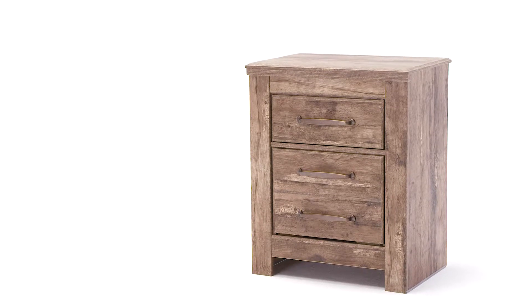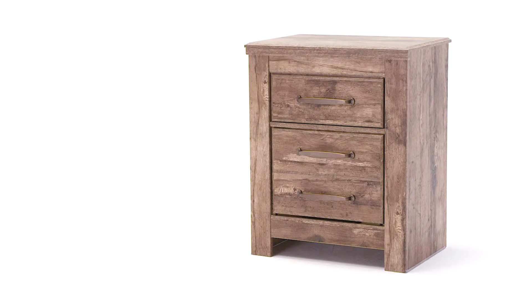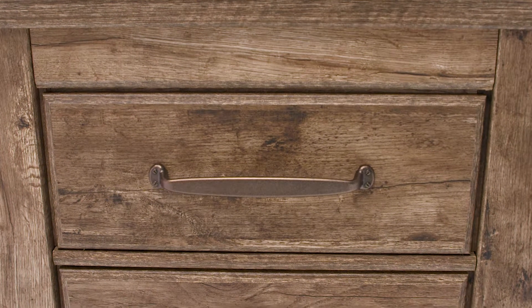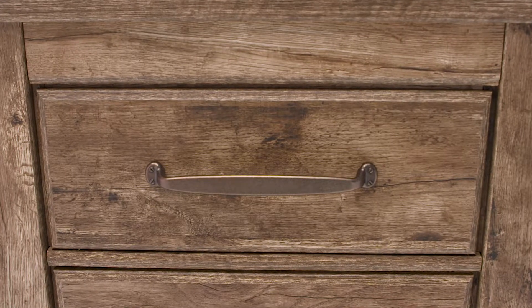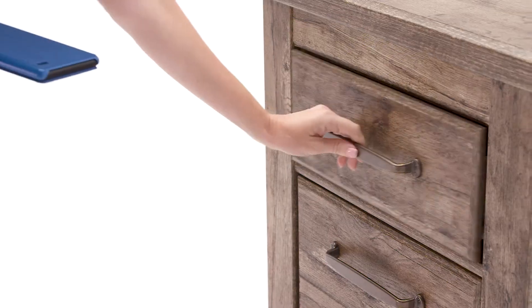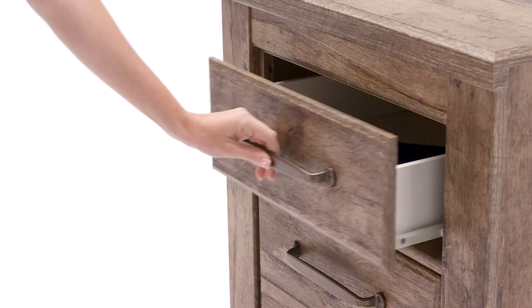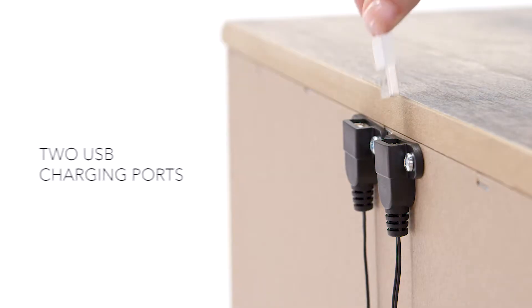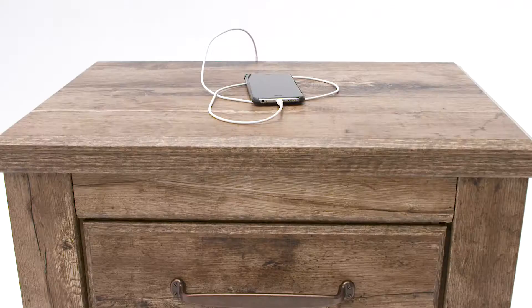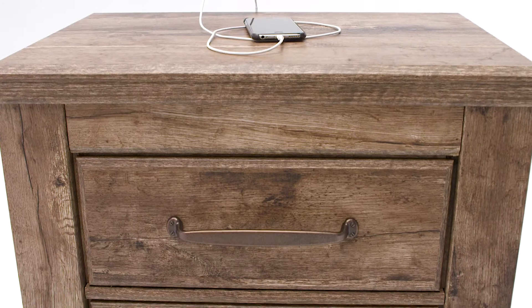There's nothing like a Great American Closet, and this nightstand is loaded with homespun charm. Large in scale and rustic by design, it has room for all your necessities as well as the power to keep your devices ready to go. Its rugged good looks would be welcome in any room.